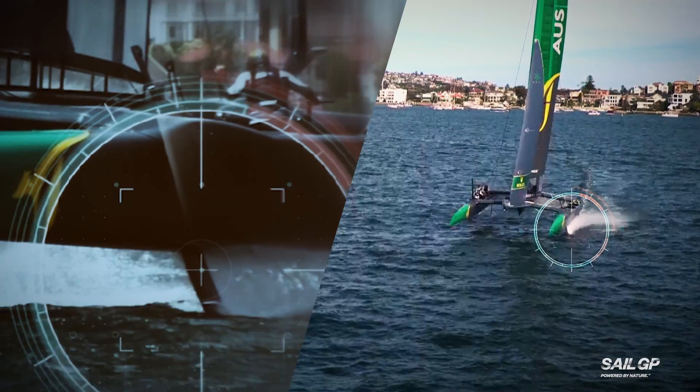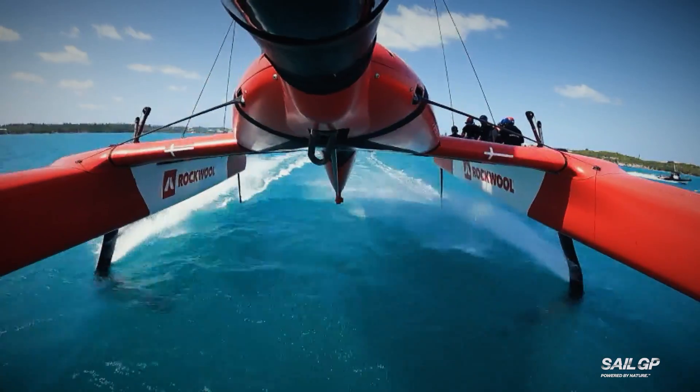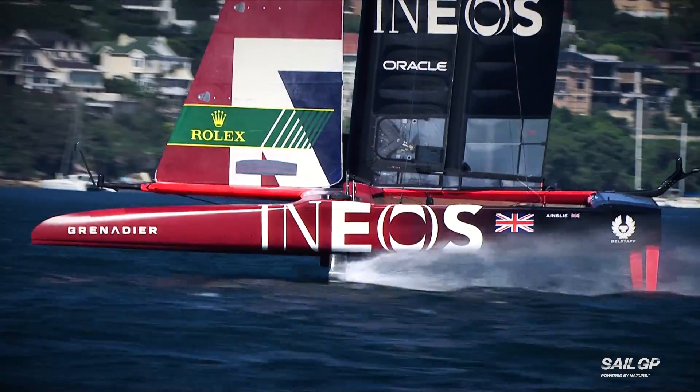As the catamaran increases speed, the foil lifts up so that instead of pushing the boat through the dense water, it flies through the air, which dramatically reduces the drag and increases the speed.